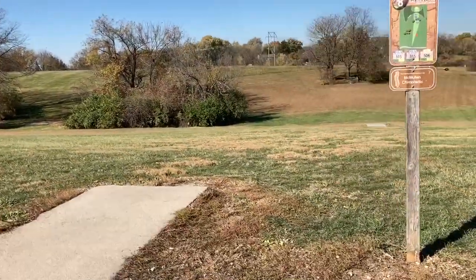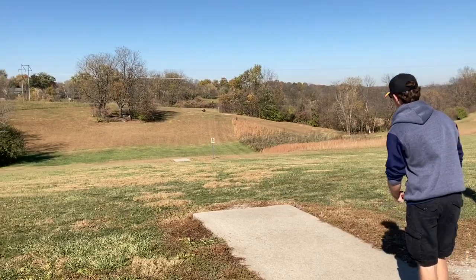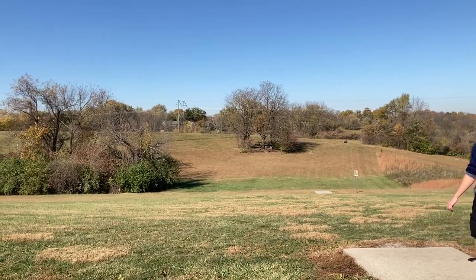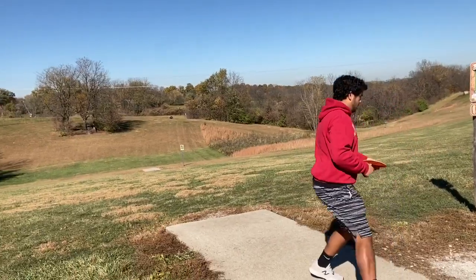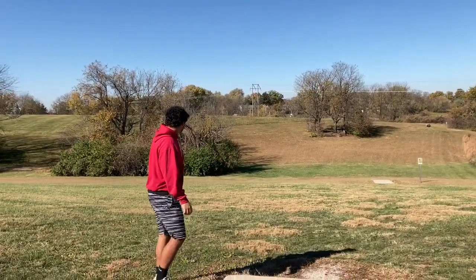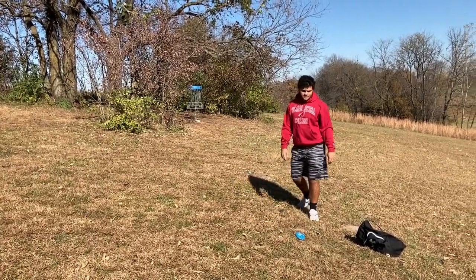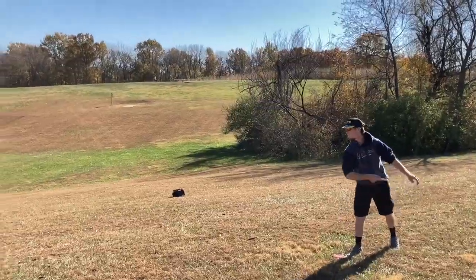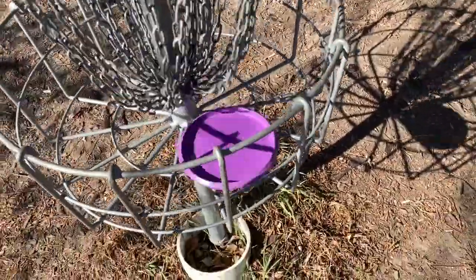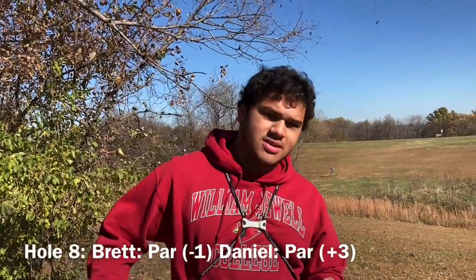Hole eight — one of my personal favorite holes. Literally over a big valley. And it's right there. Yeah, that stayed left, surprisingly. Oh, there it is — that was like a kind bounce. Interesting. Nice — for the par. Very cool. After hole eight, Brett is still negative one, I'm still three over.